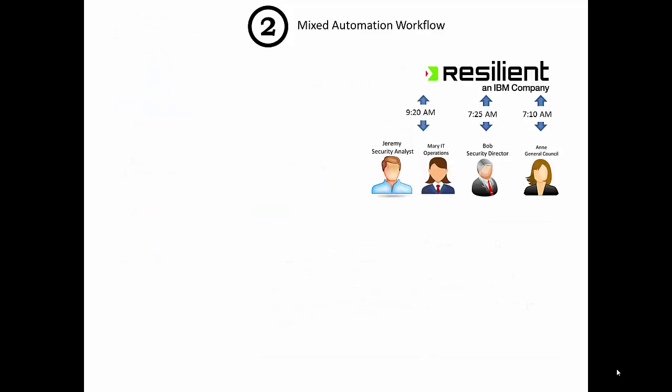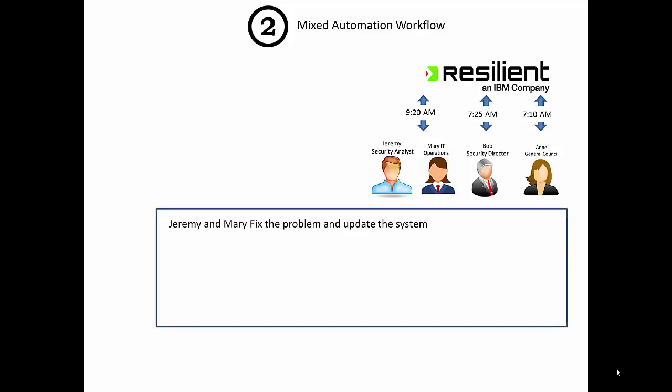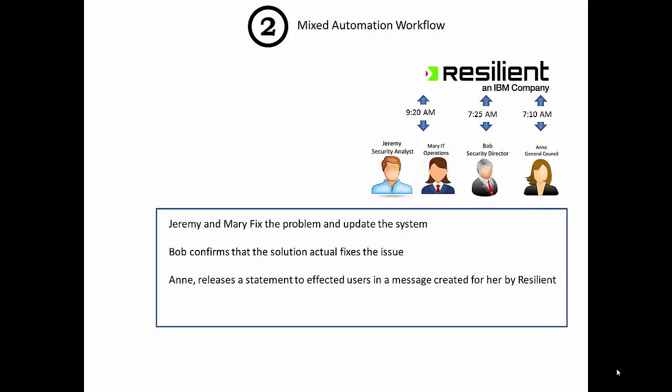By 9:20 in the morning, the two have been working diligently for a couple of hours, management decisions have been made, Jeremy and Mary have fixed the problem, and the data leak has stopped. Bob goes through and checks with his sources to confirm the system is fixed. The tickets are closed in Resilient. Annie releases a statement — probably written by Resilient — saying that people in Texas experienced a release of information, but it was closed up before noon. The amount of data outflow was limited. This is the value of a mixed workflow in Resilient: a minimum-time solve to a mixed people, process, and technology incident.